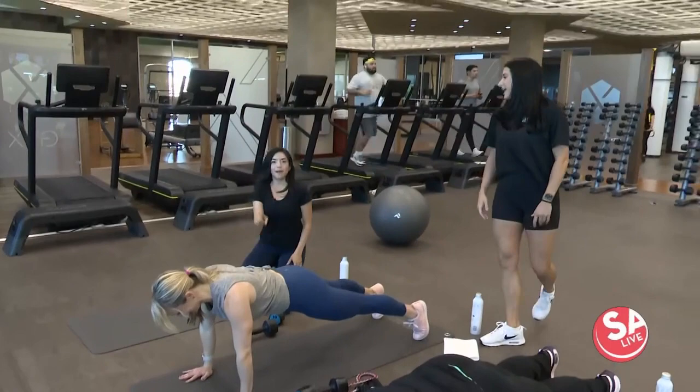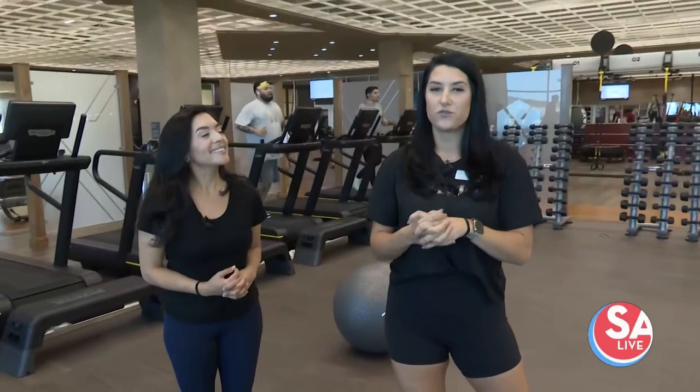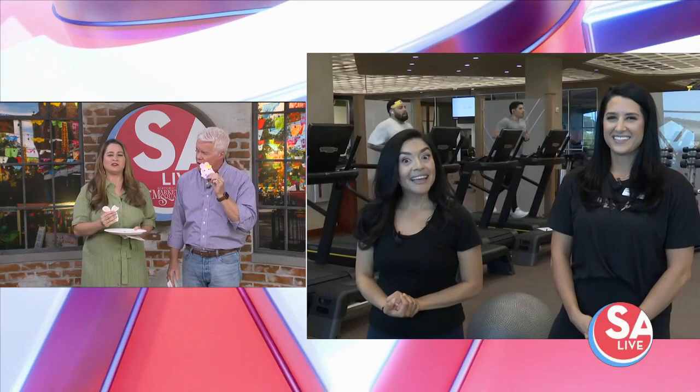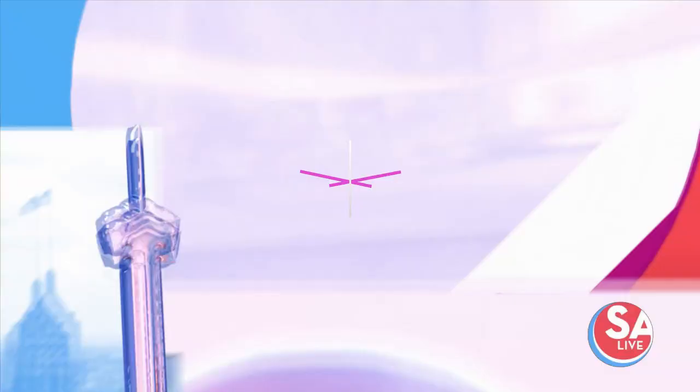We have kickboxing, Olympic lifting, amazing GTX — which is full body and tread work — and barre classes. We're full here, and it is a great time to be a Lifetime member. Thank you, Maddie and ladies — we'll keep working out here and send it back to you guys. We're enjoying cookies watching you work out, Jen! Here's your coffee. Great coffee drinks from PJ's. Now check out these cool products — six great items, all from women-owned businesses. That's next on SA Live.